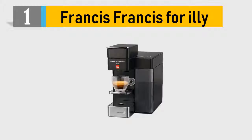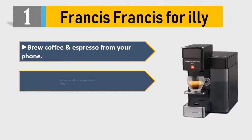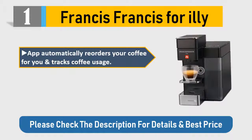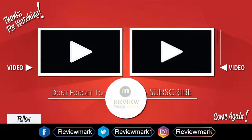Number 1: Francis Francis for illy. Brew coffee and espresso from your phone. Customize coffee temperature and volume. Get notifications when capsules are running low — the app automatically reorders your coffee and tracks usage. Available for Android version 5.0 and above, and iOS version 8.0 and above. Please check the description for details and best price.